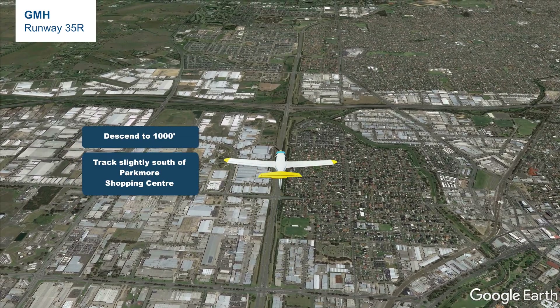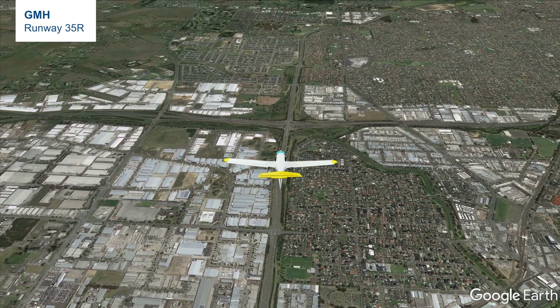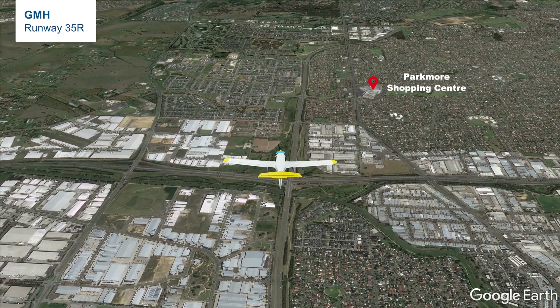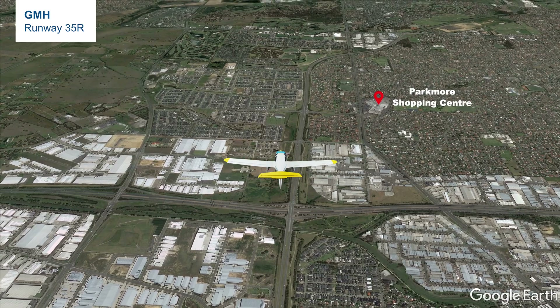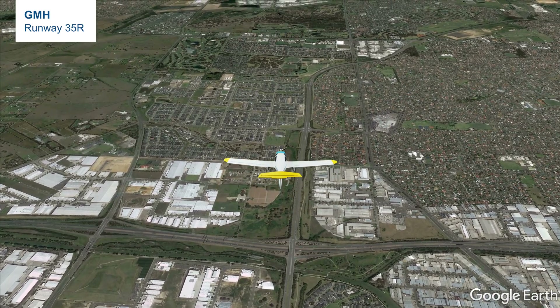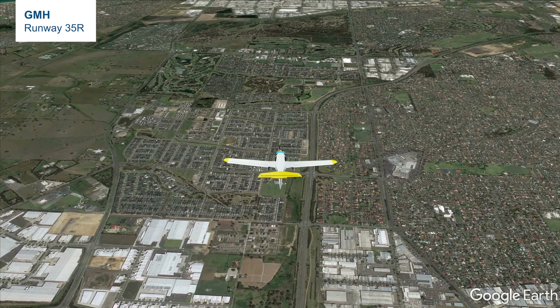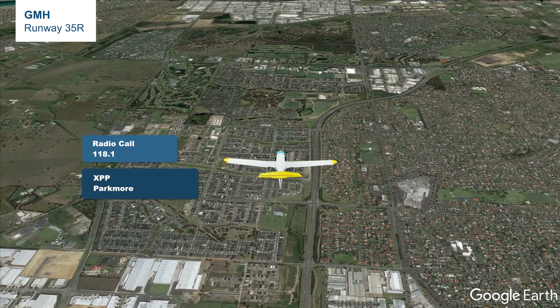From GMH, track west along the highway. To the north of the highway, you will find an irregular-shaped building in the middle of the residential area — that is Parkmoor Shopping Centre. When overhead Parkmoor, report to tower: 'X-ray Papa Papa Papa Papa, Parkmoor.' Tower will give relevant traffic information if there is any. We will then proceed to join the circuit and conduct a landing.